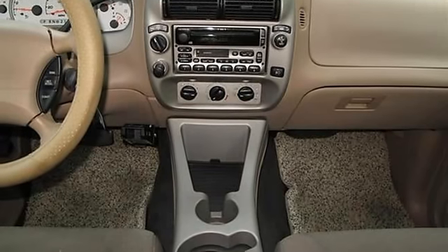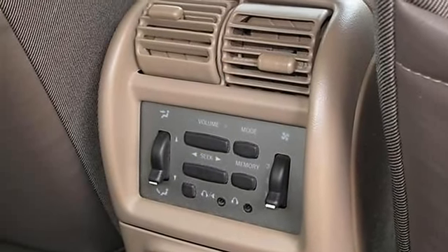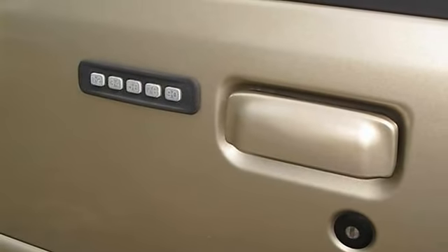This vehicle has been AutoCheck certified. The detailed vehicle history report shows this well-cared-for vehicle was not involved in any accidents, is actual mileage, and carries their buy-back guarantee.